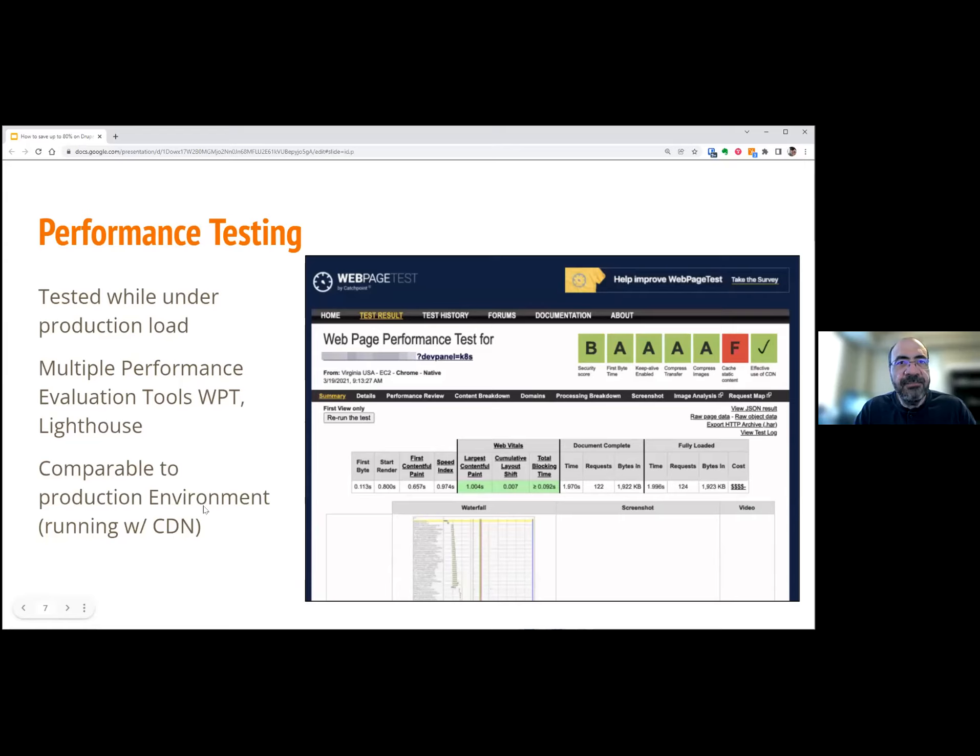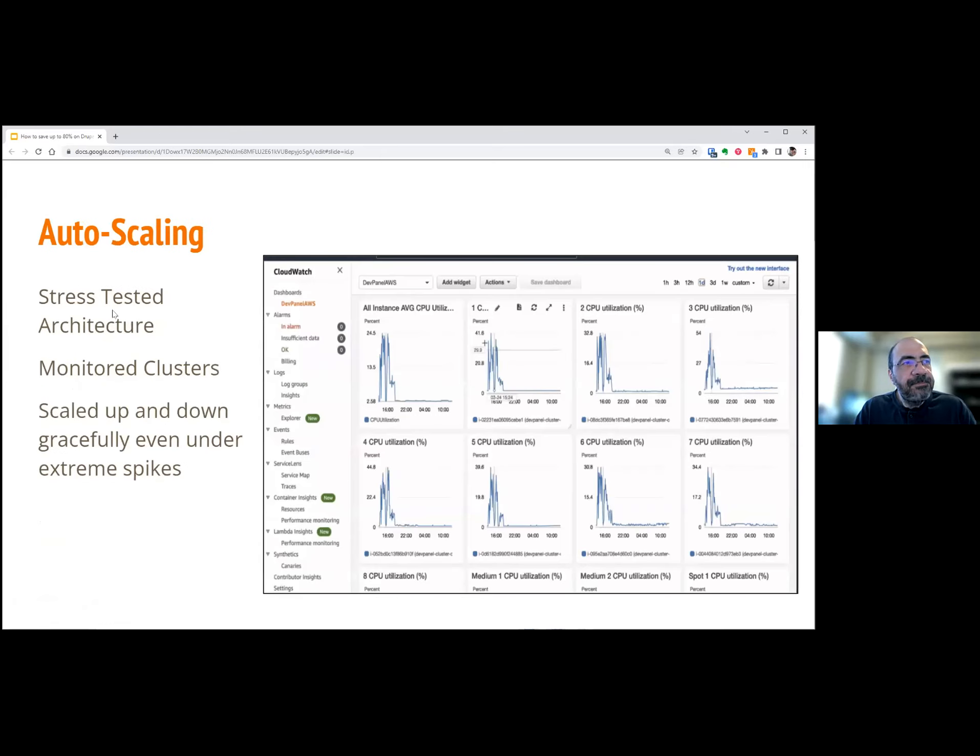Here are some of the results. For performance testing we used tools like web page performance testing and Lighthouse. This was comparable — actually slightly faster — than their current production hosting, and we weren't using CDN. The auto scaling worked really well. In this test we were actually picking up spot instances, although the estimate was not based on it. This is all auto scaling, scaling very well up and down.